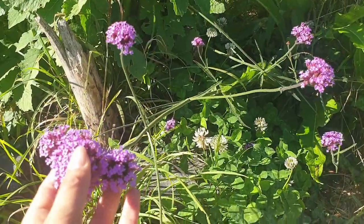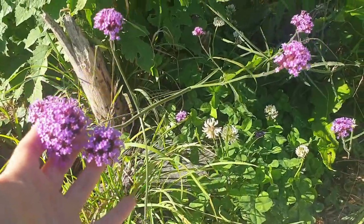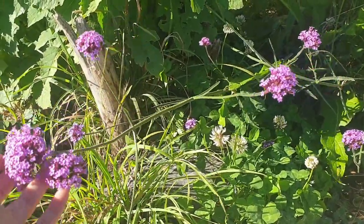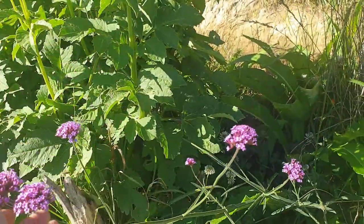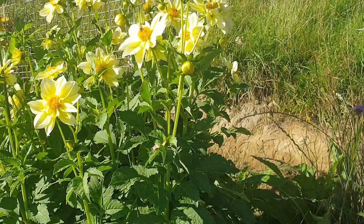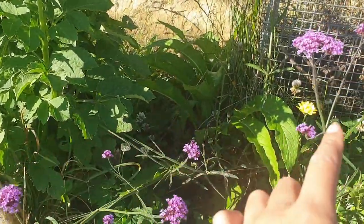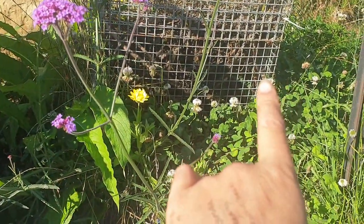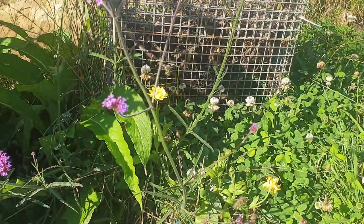I believe this is verbena — it was given to me and there are usually bees hanging around here. So pretty and such a gorgeous pop of color. I've got comfrey at the back with some tansy, this verbena, calendula — and they love the clovers too, which are a rich source of nectar.